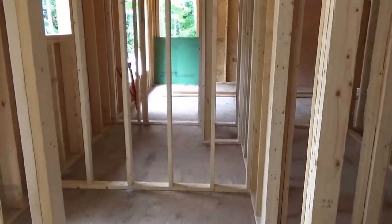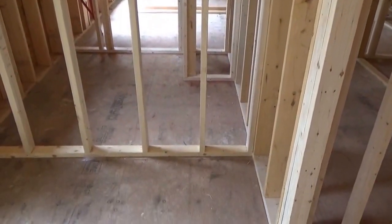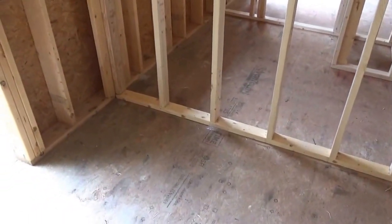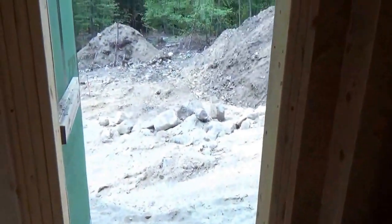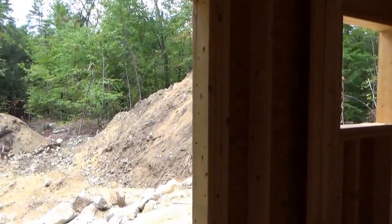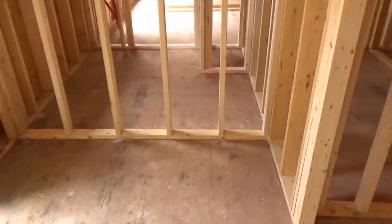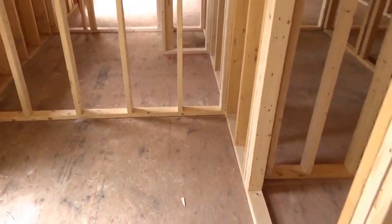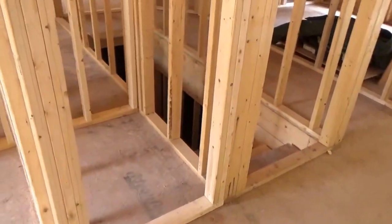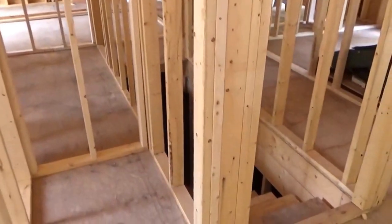I was thinking that there would be enough room here for a sink, but once there's a washer and dryer there, I don't suspect there'll be a lot of additional room left over for the sink. So we may have to forget about the sink. No big deal.